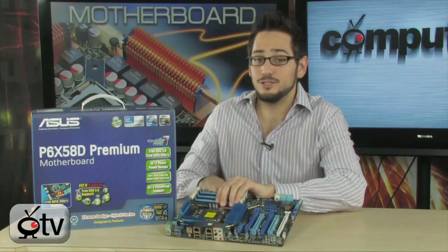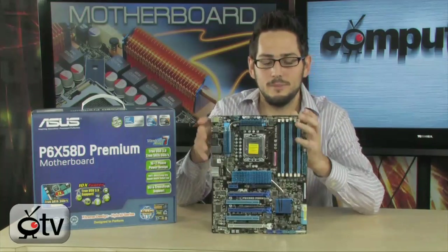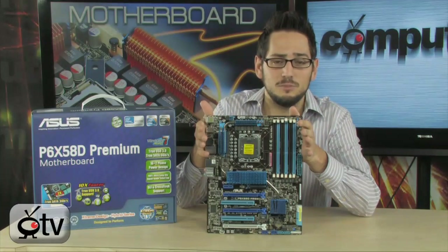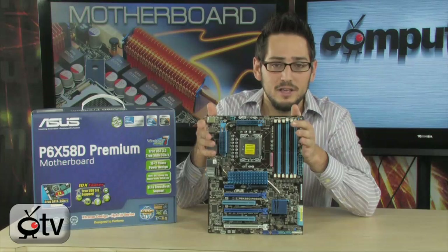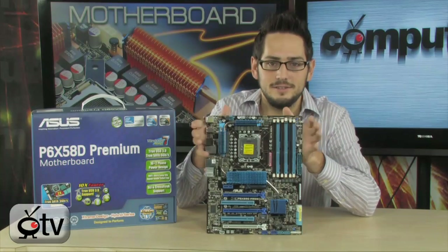First of all, it looks really cool. Right off the bat, you can tell this is not your mother's motherboard. It is a very high-end motherboard. It does support triple SLI and four-way Crossfire. So if you want to do those new 5970s in quad-fire, this is the board for you.